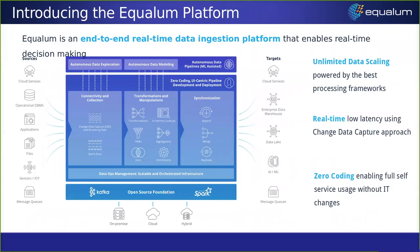When you look at Equalum, it's pretty straightforward: sources on the left, targets on the right. The business problem is I have data sitting in operational data stores, cloud services, applications, file directories, IoT sensors — anywhere. I need to get it to a target. The most common target people think of is a data lake or data warehouse, but it's not only that. You may have AI or ML applications, or you may want to take data and put it on a message queue for consumption by another in-house application.